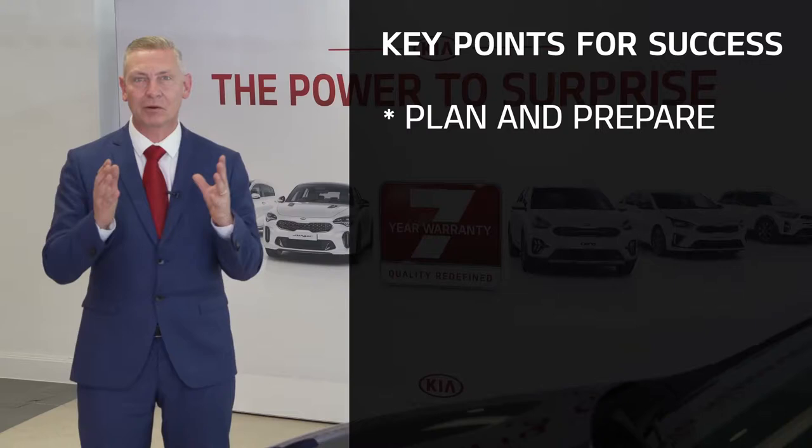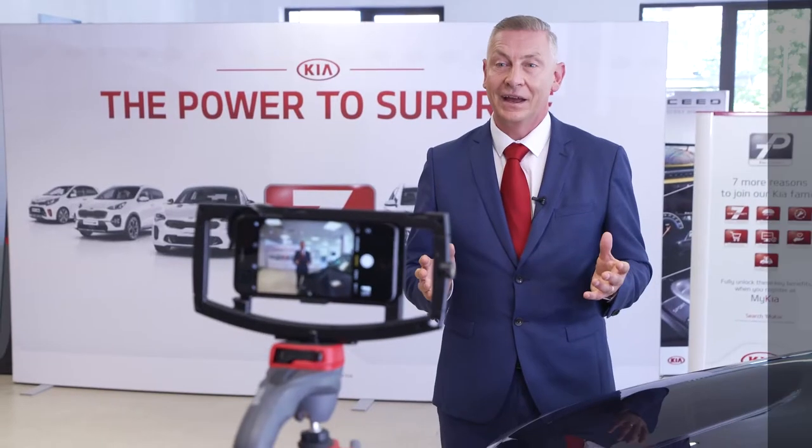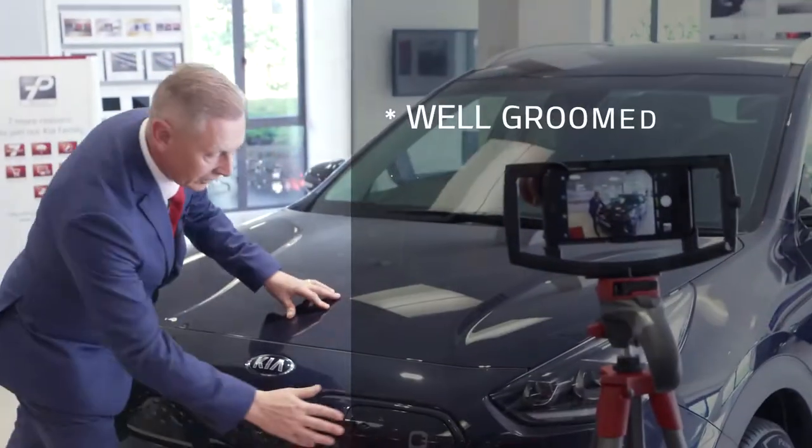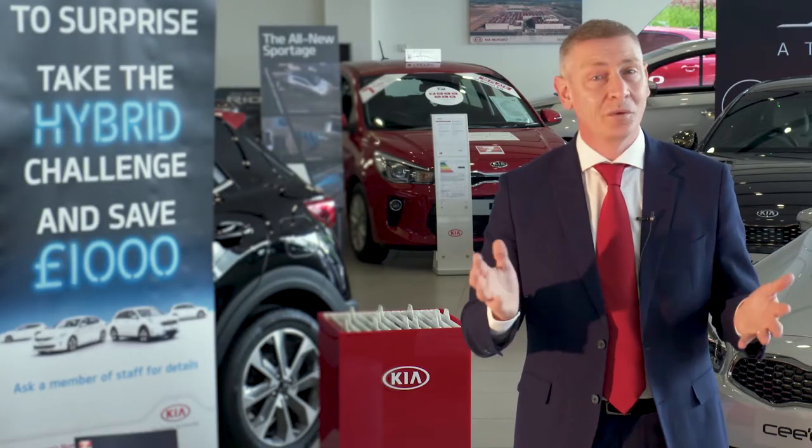Remember to plan and prepare before you film the actual video. You will already adhere to the current data protection requirements in your communications, many of which are just common sense.